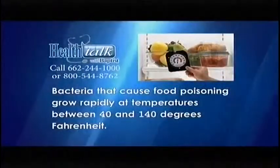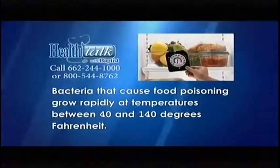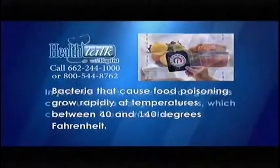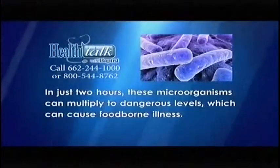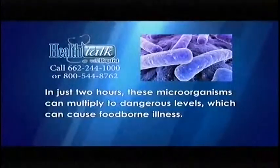Bacteria that causes food-borne illness, commonly known as food poisoning, grow rapidly at temperatures between 40 and 140 degrees Fahrenheit. In just two hours, these microorganisms can multiply to dangerous levels, which can cause food-borne illness.